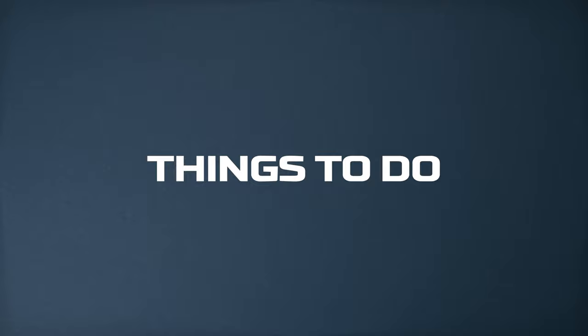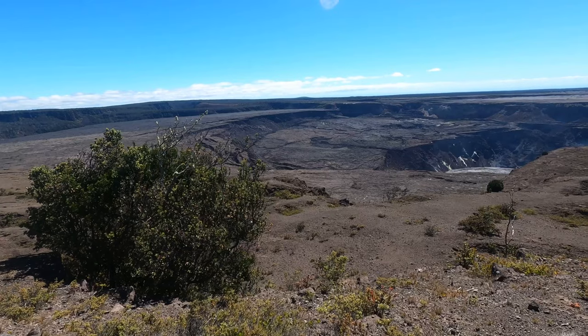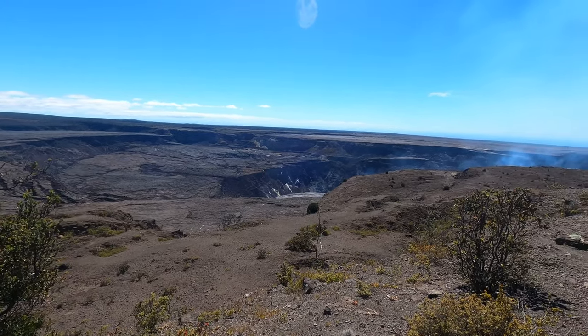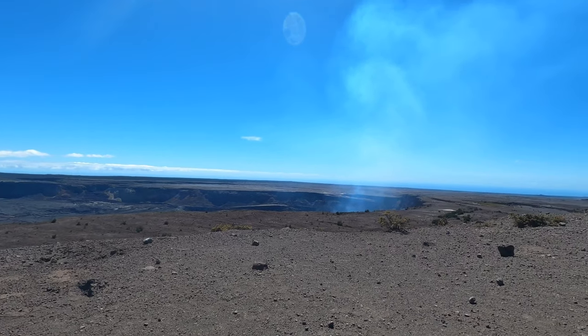Things to do: Kilauea Crater should probably be your first stop when entering Hawaii Volcanoes National Park. There are several viewing points along Crater Rim Drive where you can stop off and view down into the crater. If Kilauea is active when you visit, we recommend returning after dark and viewing the crater from the Devastation Trail — seeing the lava glow at night cannot be missed on your trip.